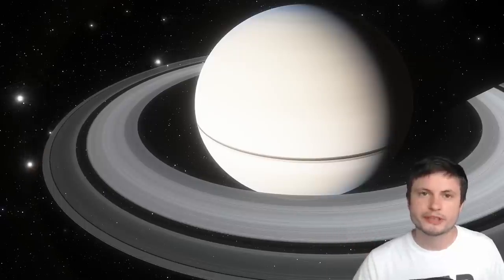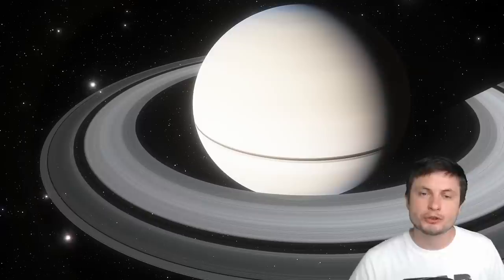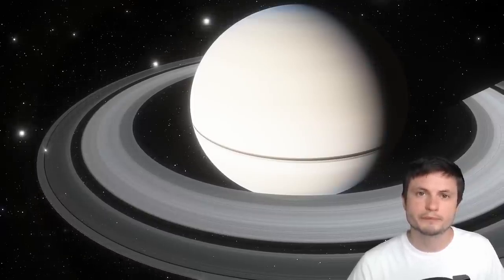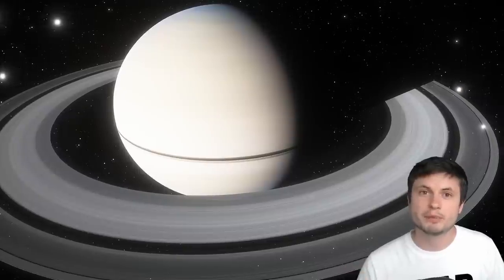Hello wonderful person, this is Anton, and today we're going to be talking about a new discovery from Saturn related to its rotation. One of the biggest mysteries of this unusual planet is that it seems to have changed its rotation speed over the past 20 to 30 years by roughly around one percent.